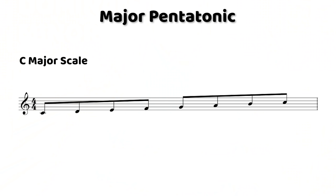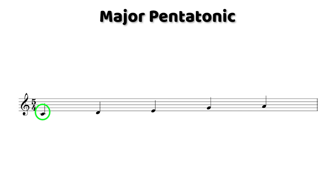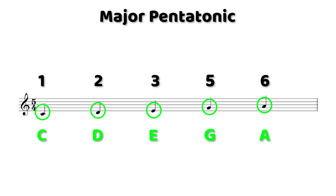A major pentatonic scale just takes the first, second, third, fifth, and sixth degrees of a major scale. So if you played it from C, the notes would be C, D, E, G, and A. That can sound great on a C major 7. And if we played it up and down, it would sound like this.